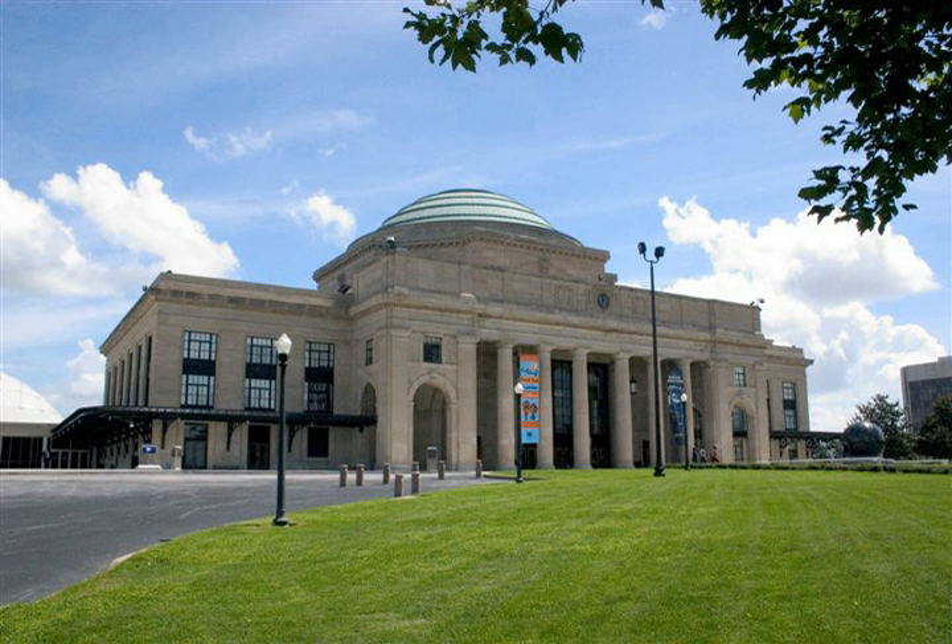In addition to the Broad Street location, the Danville Science Center in Danville, Virginia is affiliated with the Science Museum of Virginia.